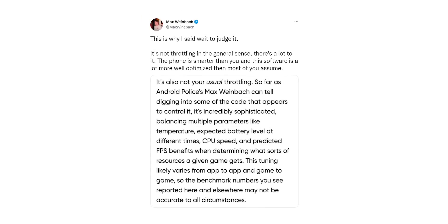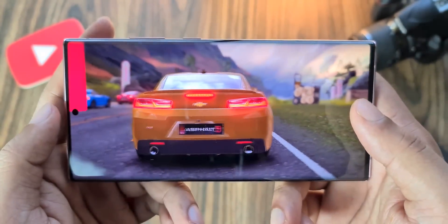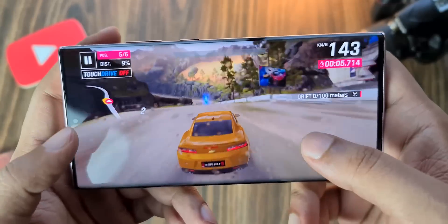Max Weinbach from Android Police mentions that this Game Optimization Service app balances multiple parameters like temperature, expected battery level at different times, CPU speed, and predicted FPS benefits when determining what resources a given game gets. In simple words, he calls this optimization to improve the user experience. Every smartphone company does this — the only difference is that people figured out exactly how Samsung is pulling this off.